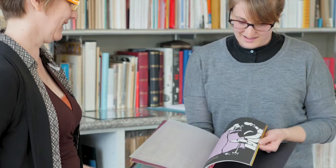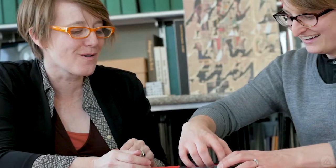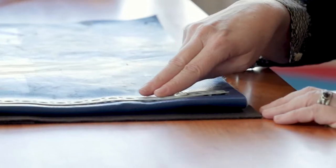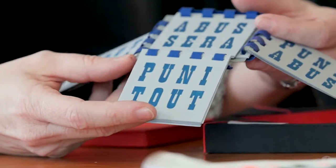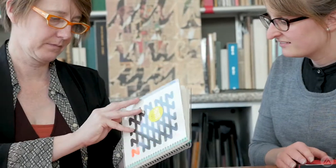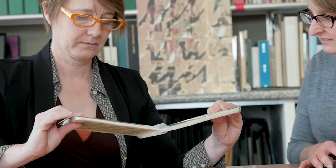Our reason for being is to inspire designers, and we do that by sharing original examples of artifacts of graphic design. Most of it is out there in one way or another, but handling the real thing is quite different. We have sort of magical moments of discovery every day here.